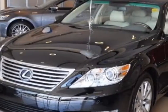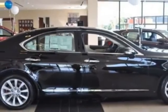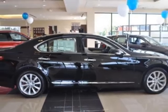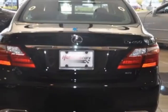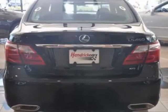This vehicle gets an estimated 16 miles per gallon in the city, and an estimated 23 on the highway. This LS460 boasts a 4.6 liter engine and has an automatic transmission.